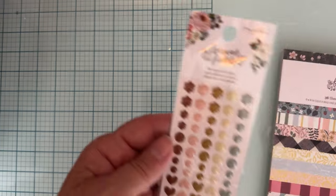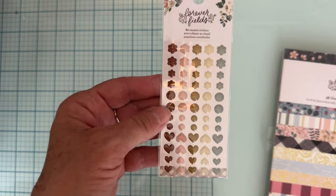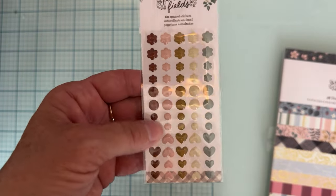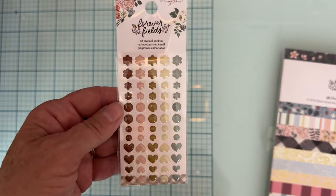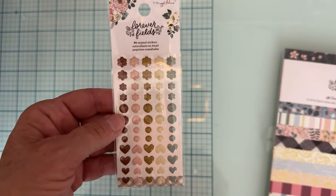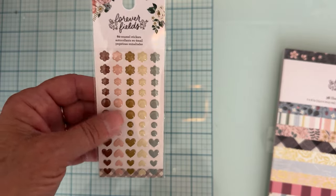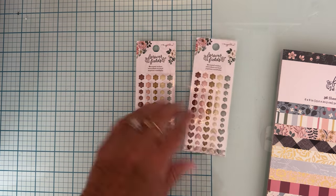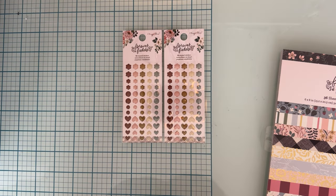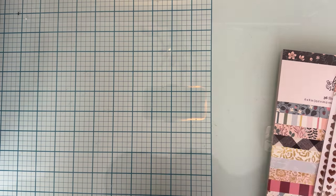I also grabbed some of the enamel dots, which I didn't grab last time either. These are the enamel dots, which I love. I don't really care for bling, but I love enamel dots. I love to accent my pieces with pretty enamel dots. This set has some different colors that match the collection, so I grabbed two of those — I think that's all they had. They were normally $3.99, 30% off, so they were $2.79 each.